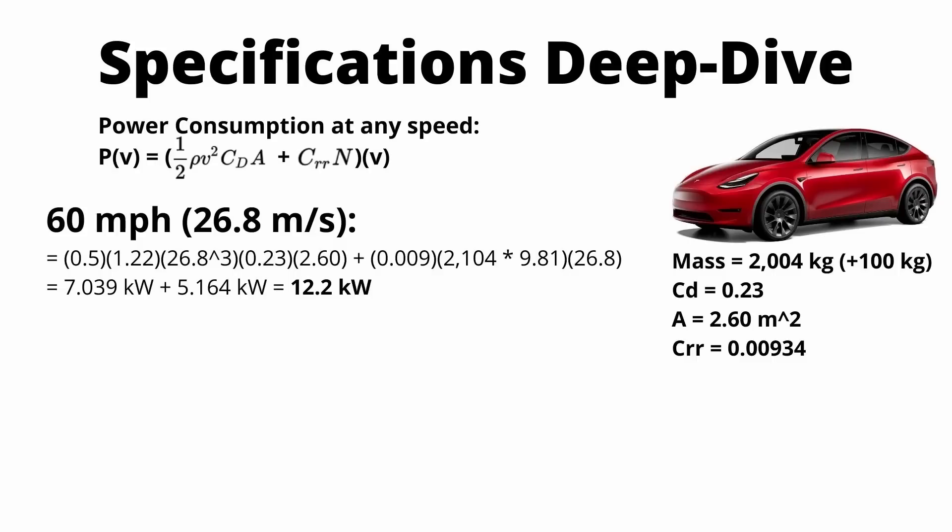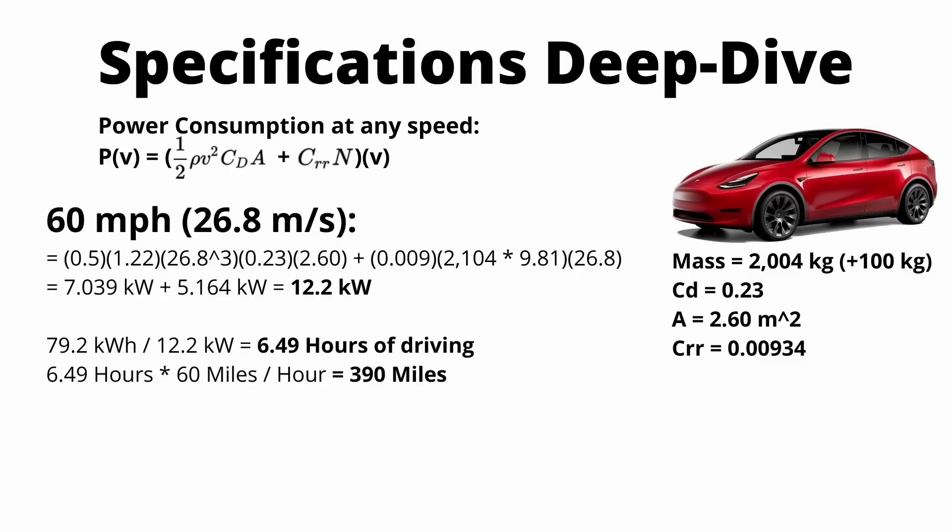At 60 miles an hour, you're using about 7 kilowatts to overcome air resistance and about 5.1 kilowatts to overcome rolling resistance. Total power to overcome forces at 60 miles an hour is about 12.2 kilowatts. With the power figure, you can convert it into a range figure. If you take the capacity of the battery pack — 79.2 kilowatt hours — and divide by the power consumption of 12.2 kilowatts, you see that you could drive for about six and a half hours at a steady 60 miles an hour, which gives you about 390 miles of driving.